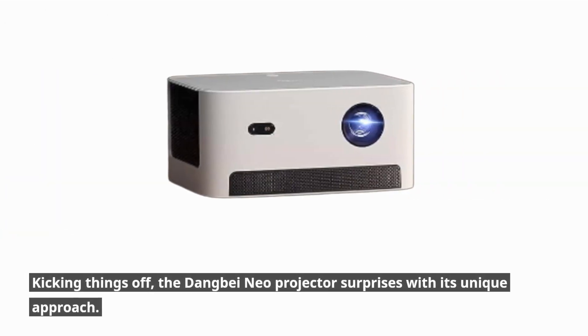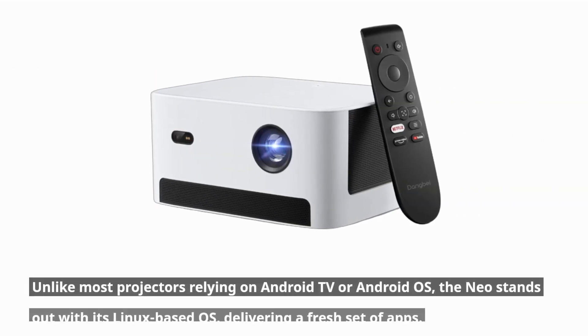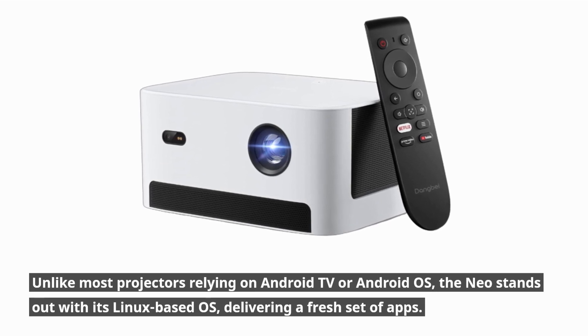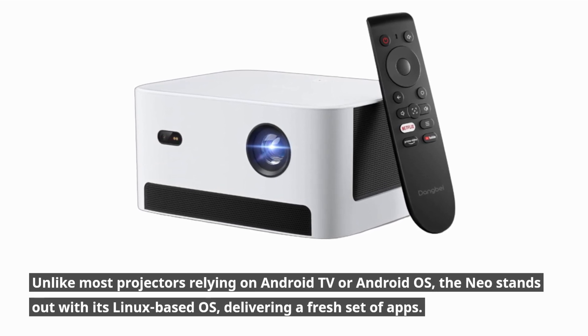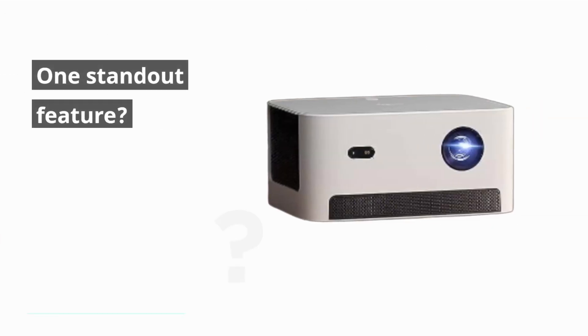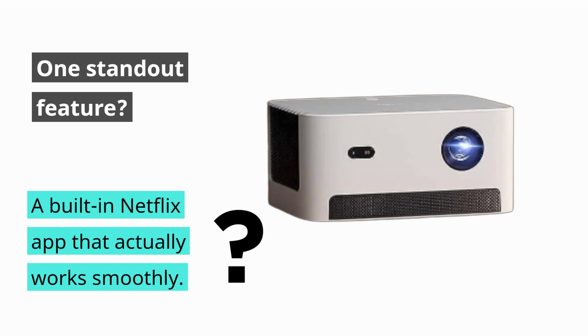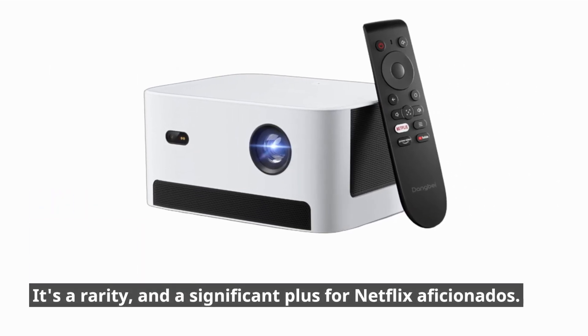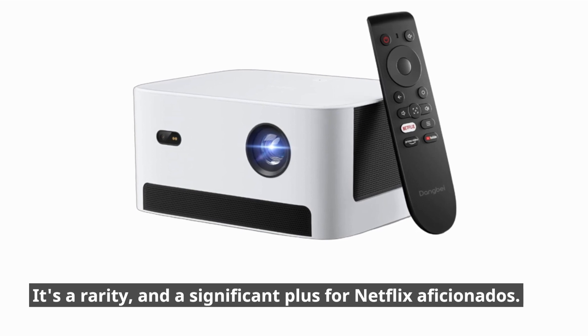Kicking things off, the Danbay Neo Projector surprises with its unique approach. Unlike most projectors relying on Android TV or Android OS, the Neo stands out with its Linux-based OS, delivering a fresh set of apps. One standout feature? A built-in Netflix app that actually works smoothly — a rarity and a significant plus for Netflix aficionados.